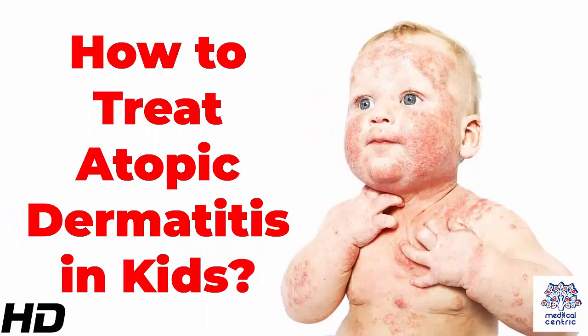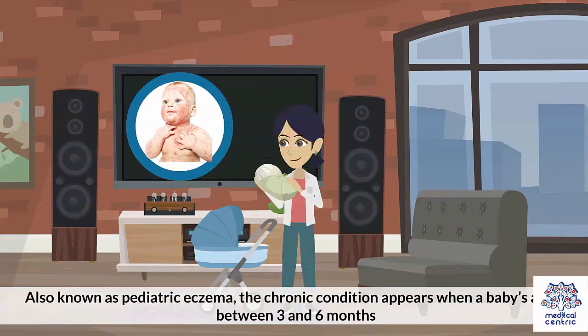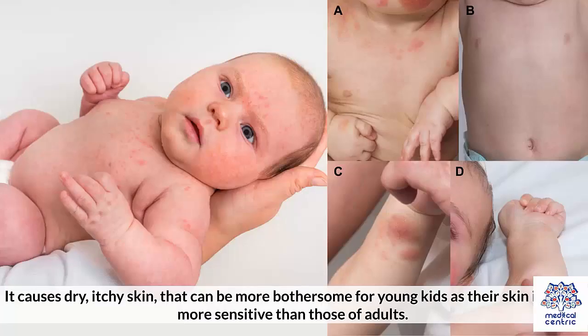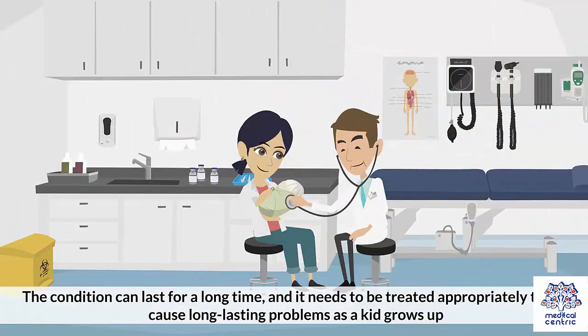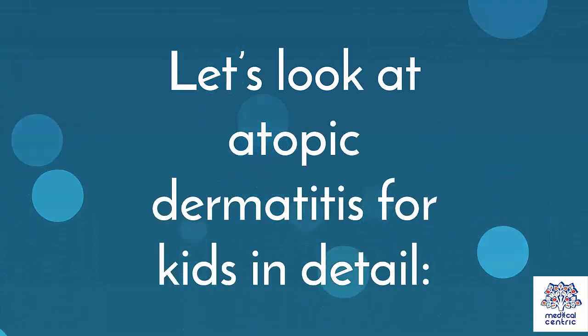Today's topic is how to treat atopic dermatitis in kids. Atopic dermatitis is a common skin condition that children might have to face at a very early age. Also known as pediatric eczema, the chronic condition appears when a baby's age is between 3 and 6 months. It causes dry, itchy skin that can be more bothersome for young kids as their skin is much more sensitive than that of adults. The condition can last for a long time and needs to be treated appropriately to not cause long-lasting problems as a kid grows up.